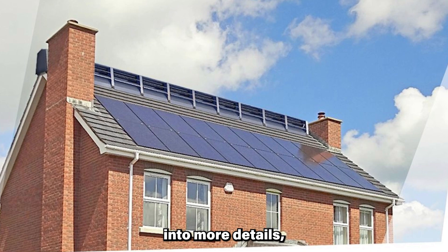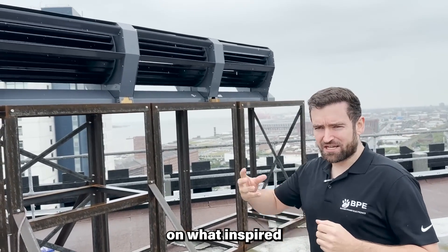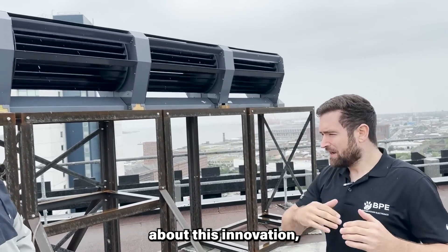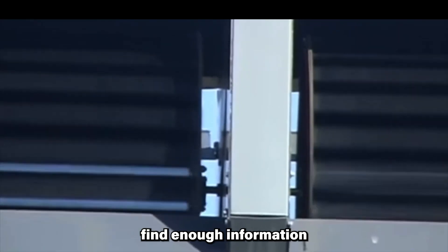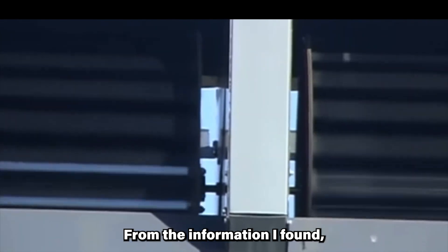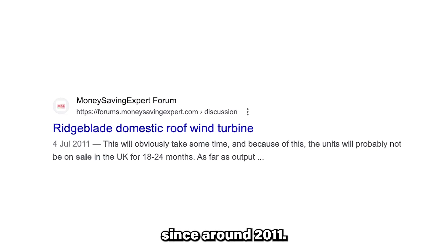But before we delve into more details, let me give you a bit of background on what inspired the creation of this video. When I found out about this innovation, I was excited and wanted to know more about its effectiveness. However, I couldn't find enough information on residential consumers who have installed and are using it. From the information I found, this innovation has been around since around 2011.